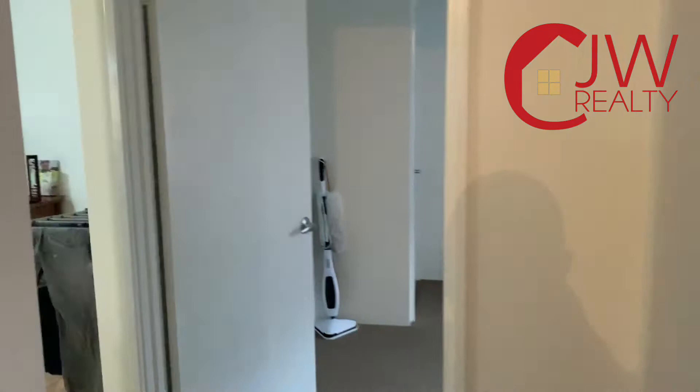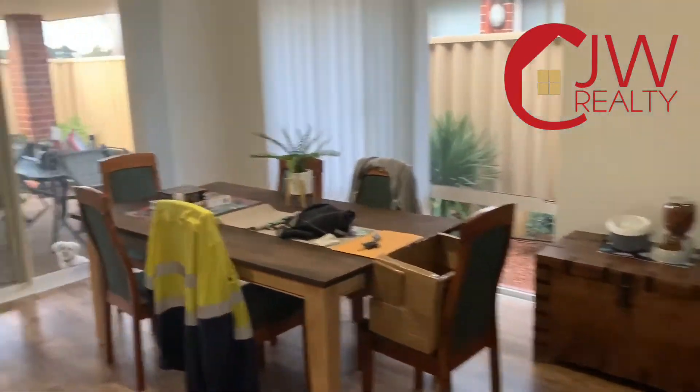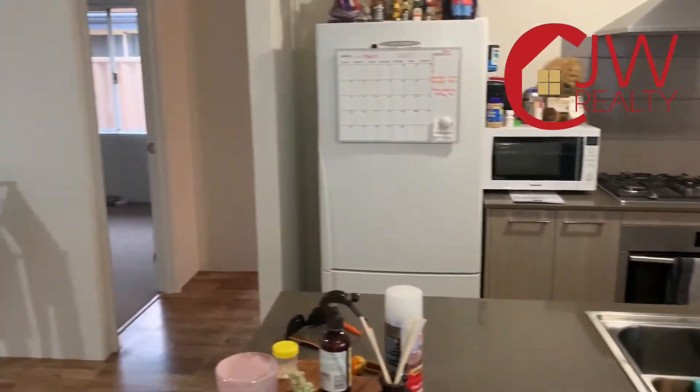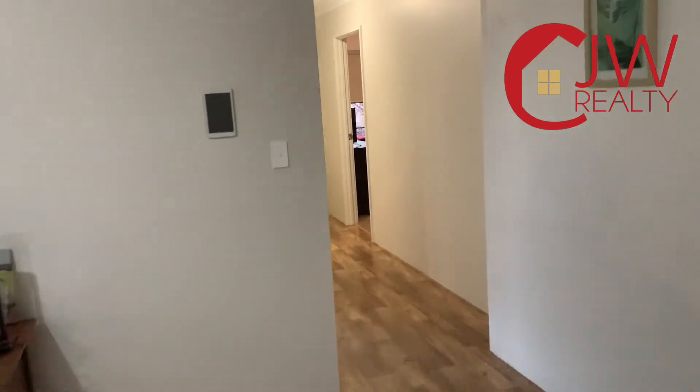If you'd like to look at this property in person, please send me an SMS on 0411 182 709, or Google CJW Realty and find us online.